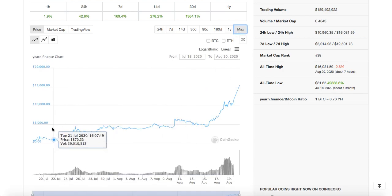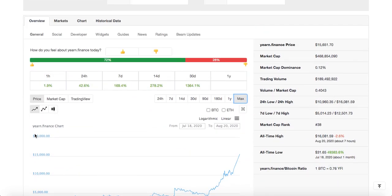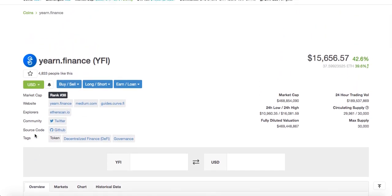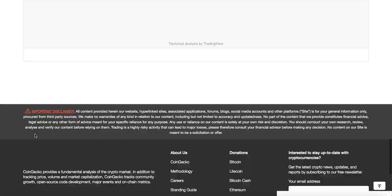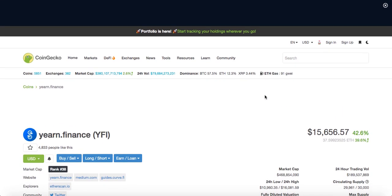YFI came out on July 18th and it was only $142. I know people who got into this on Uniswap who became millionaires — it went all the way up from $34 to $15,656. That's insane.